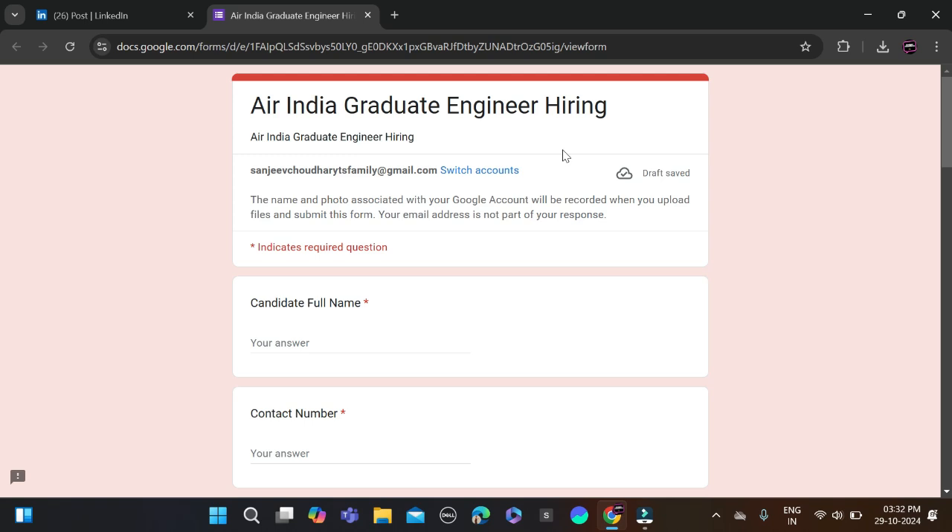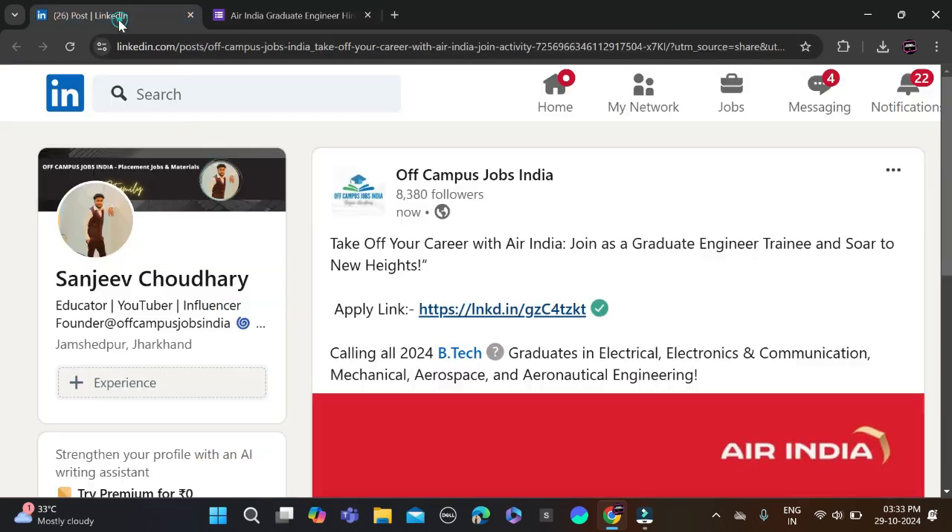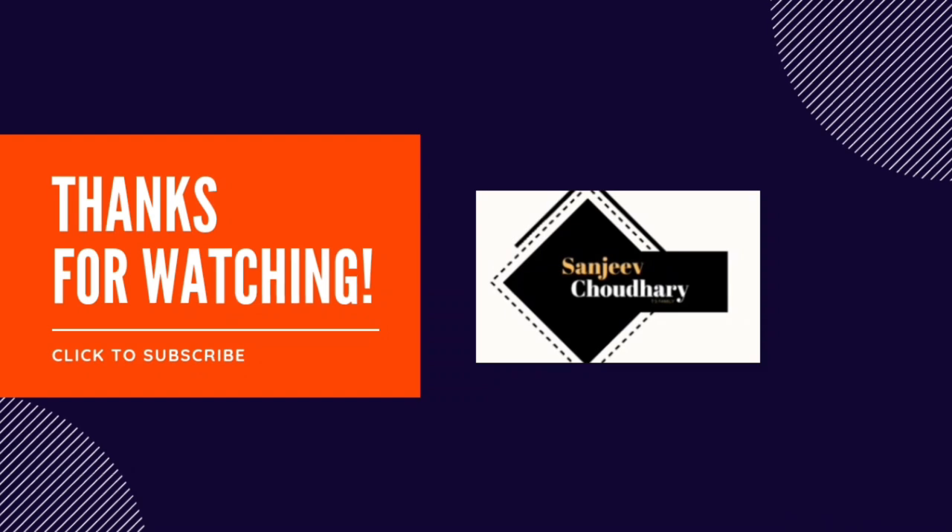That's how you can apply for this opportunity. If you face any problem, you can comment or contact us directly on Instagram. Both the apply link and Instagram link are given in the video description. Before submitting the form, make sure you recheck everything so there are no mistakes.